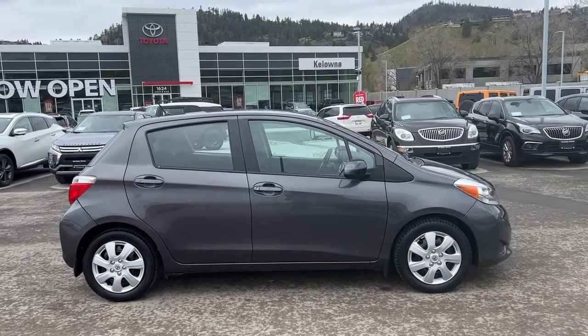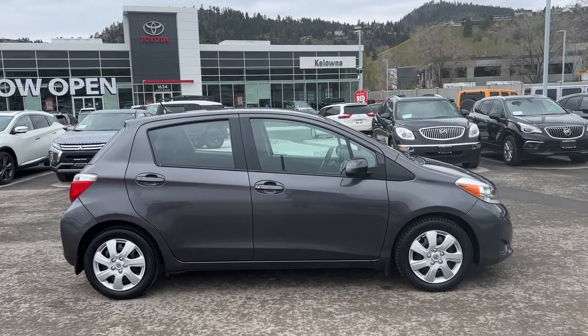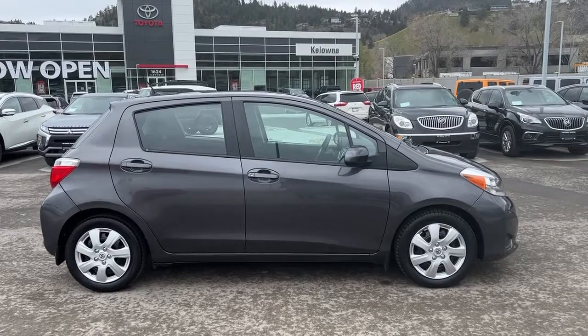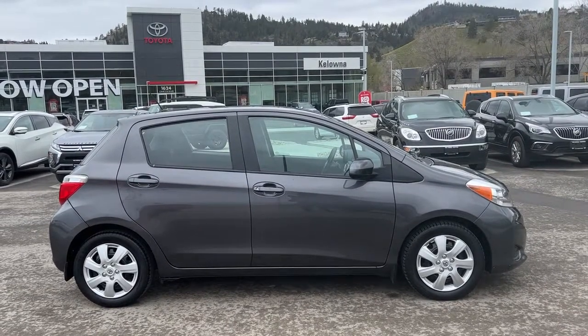Or you can find us online at KelownaToyota.com for all the details on this car or to browse the rest of our new and used inventory. I hope everyone's doing awesome as we head into spring. Please drive safe and we look forward to seeing you soon.